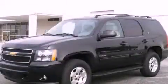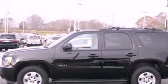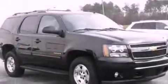This is a certified pre-owned 2011 Chevrolet Tahoe for when safety, size, and space are of importance. It features a 5.3-liter, 8-cylinder engine, a 6-speed automatic transmission, and 4-wheel drive.